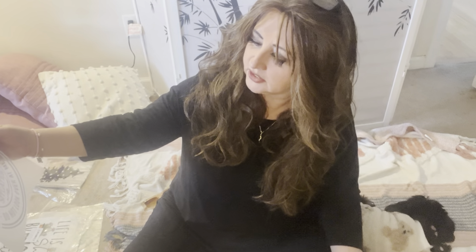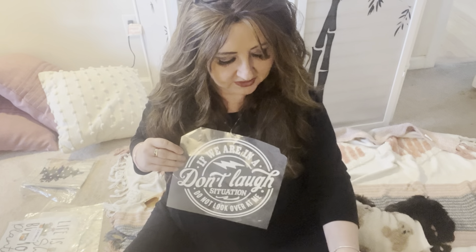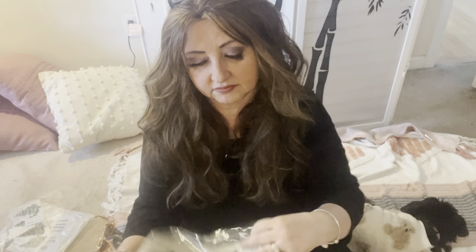I got this for a friend of mine — I'm going to make her a t-shirt. I can't read backwards. It says something like, 'If we are in a don't-laugh situation, do not look over at me.' This one has a direction arrow and I'm not sure which way it goes.